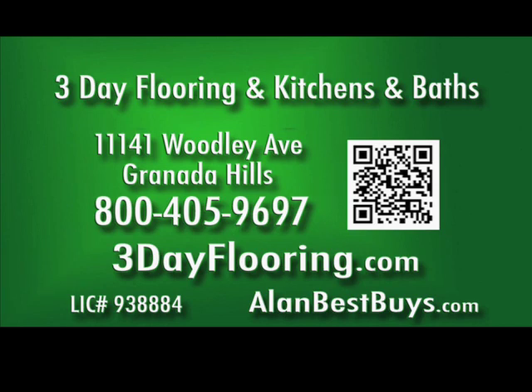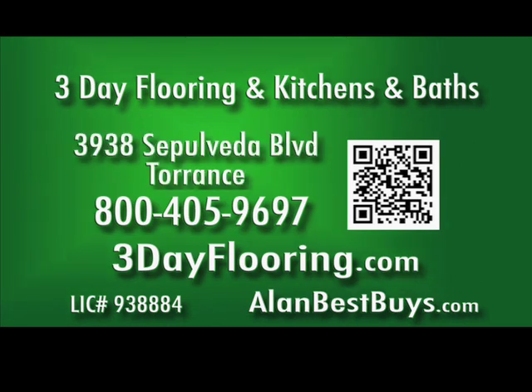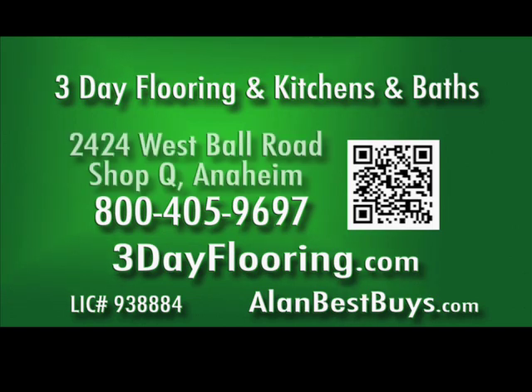The Granada Hills store is at 11141 Woodley Avenue. The Torrance store is at 3938 Sepulveda Boulevard. And the Anaheim store is at 2424 West Ball Road, Suite Q. 3DayFlooring.com.